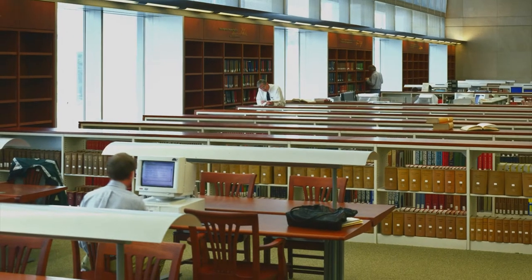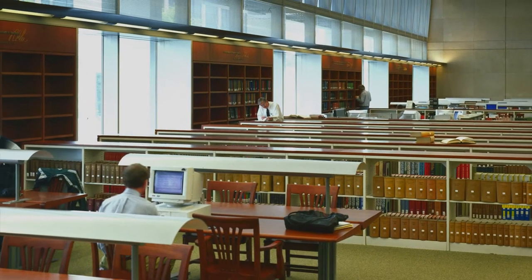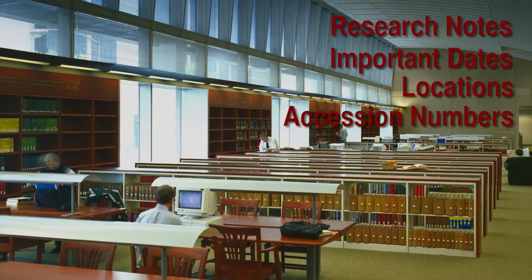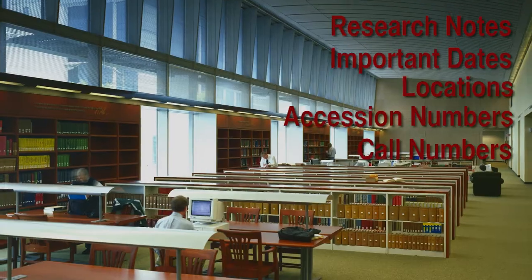Please bring your research information with you. Notes, important dates, locations, specific accession numbers, and call numbers can speed up your visit.